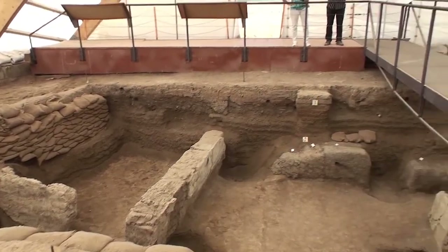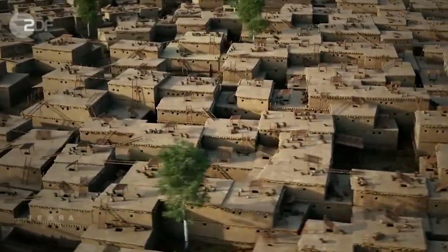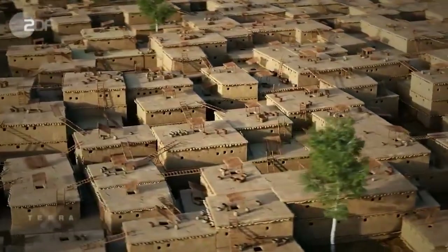Today, excursions are made to certain parts of Çatalhöyük that were reconstructed, giving us an approximate idea of how our ancestors lived.